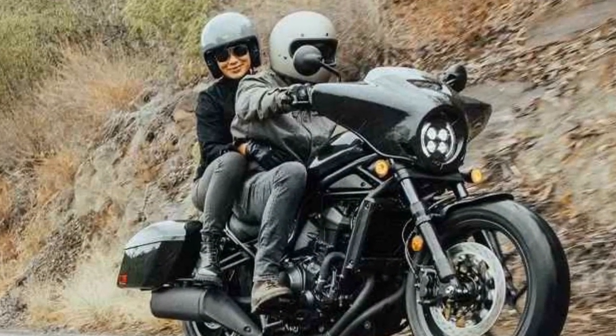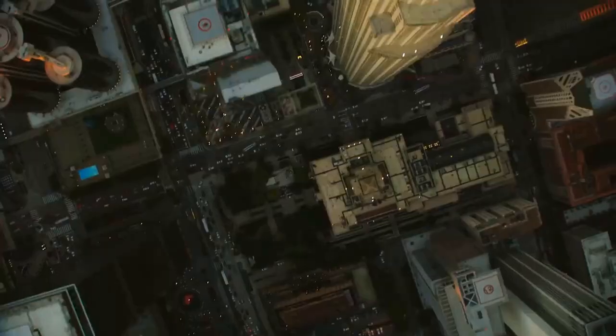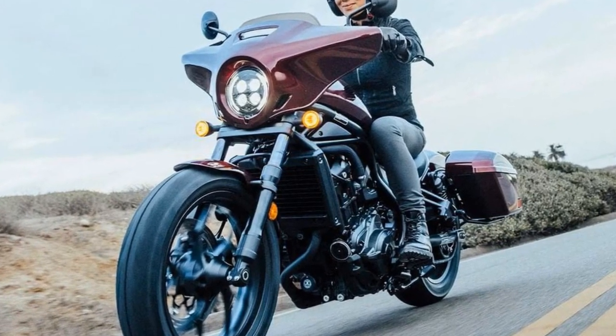Last year saw the introduction of the Rebel 1100T DCT, a bagger-style cruiser expanding the range. The T in 1100T signifies touring, bringing along additional amenities like a batwing fairing and saddlebags boasting a combined 35 liters of storage space, ample enough for a few days' worth of clothes and personal items.